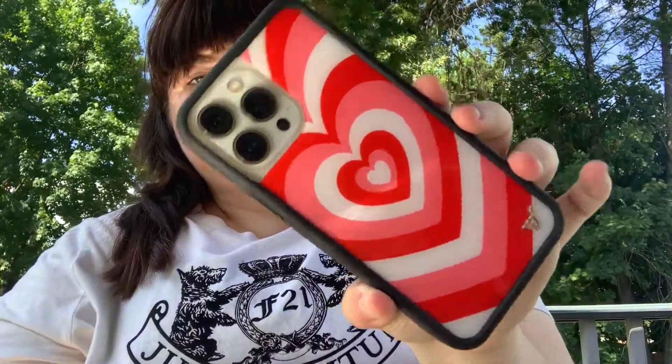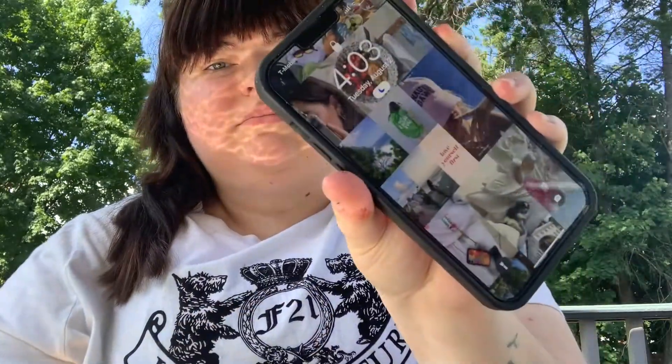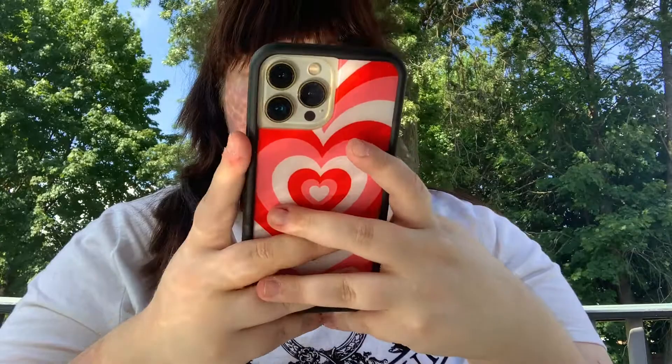It's a really basic but pretty case and it goes well with the gold phone. This one is from Wildflower — it's the Peppermint Latte one. Super cute and super protective. I dropped my phone once and haven't cracked the screen.